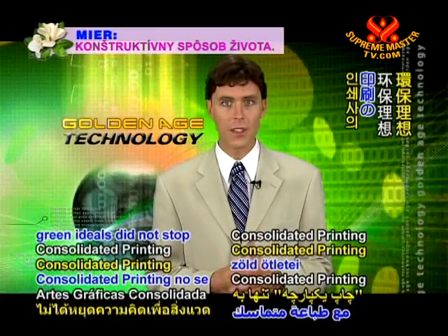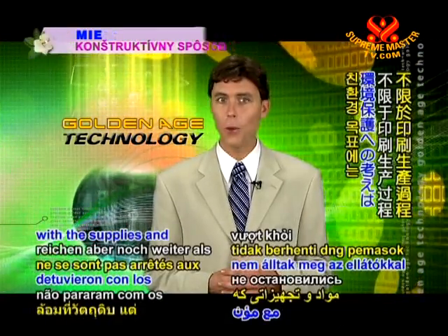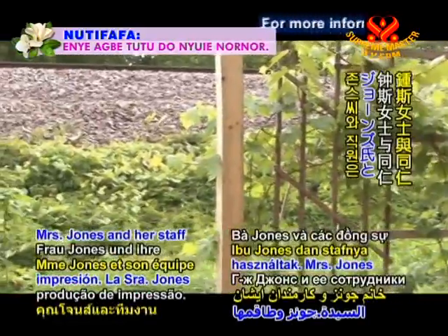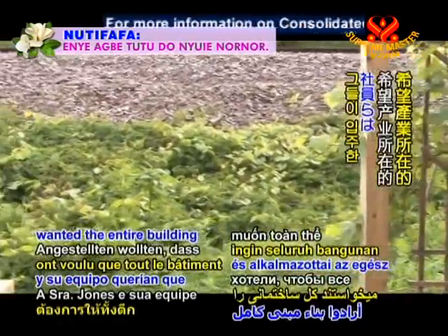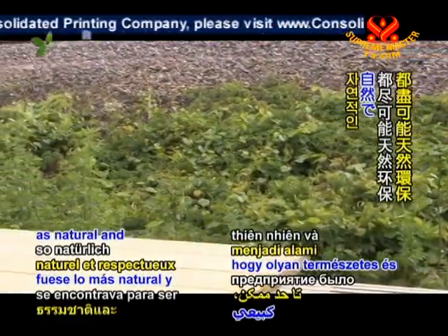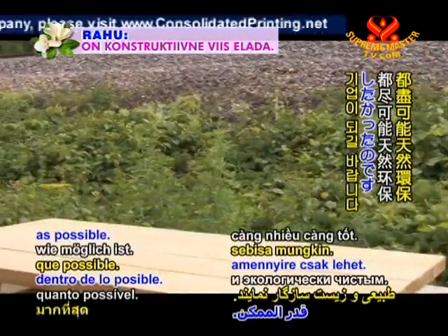Consolidated Printing's green ideals did not stop with the supplies and equipment they were using for the printing production process. Mrs. Jones and her staff wanted the entire building in which the enterprise was housed to be as natural and environmentally friendly as possible.